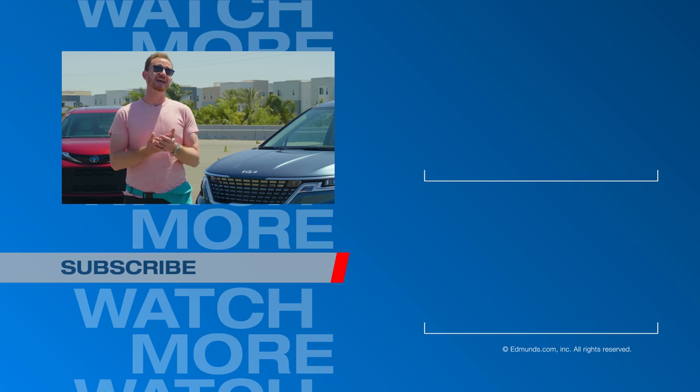Thanks for watching — give us a like and hit the subscribe button so you don't miss any more of our videos. If you're selling your car, go to edmunds.com/sellmycar to get a cash offer right now.